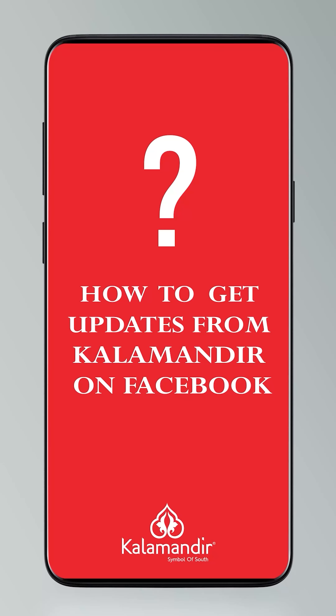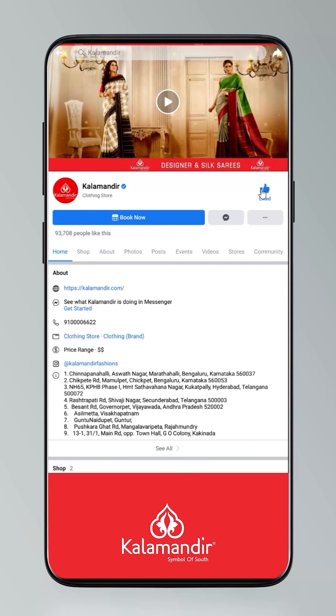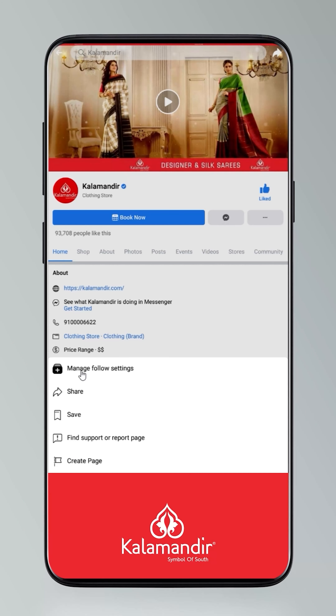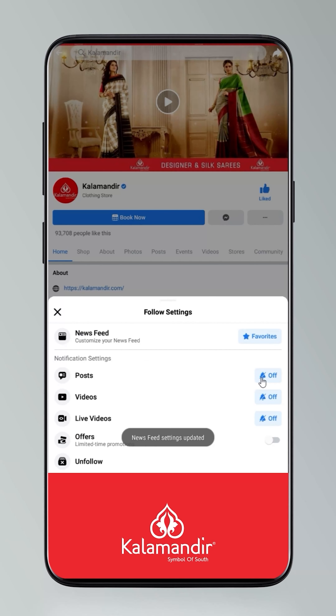So ladies, do you know how to follow our digital platforms? Please have a look. Hi guys, today I will tell you how to stay updated. Click on the settings and go to manage follow settings. Choose favourites for news feed, standard for posts, option all for videos and live videos.